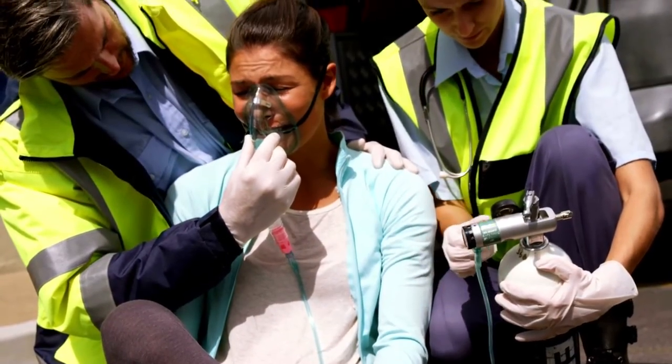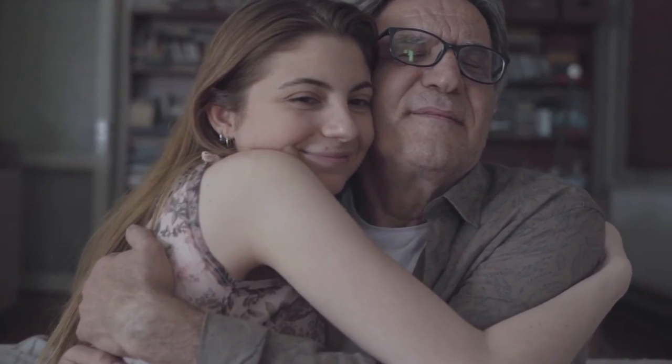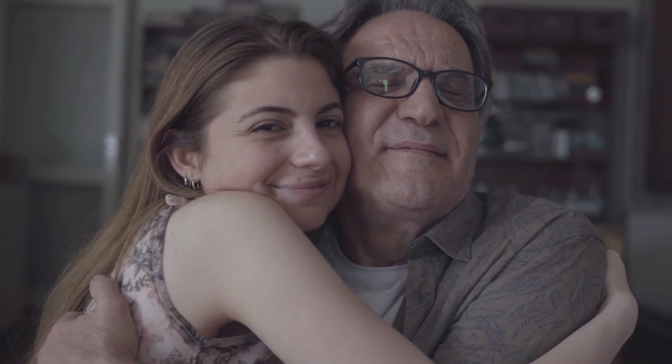For those experiencing these symptoms, they will need to take action immediately to cool down and call 911. Quick response to treatment of these symptoms could help save your life or the life of someone you love.